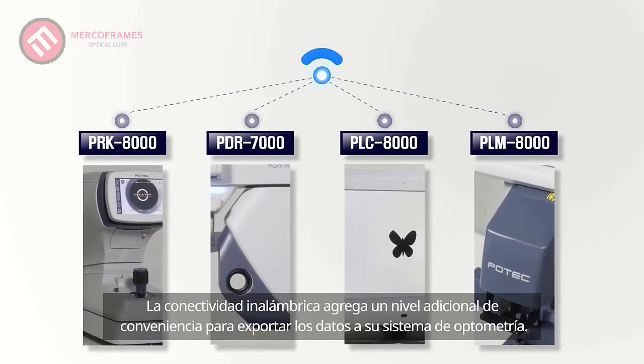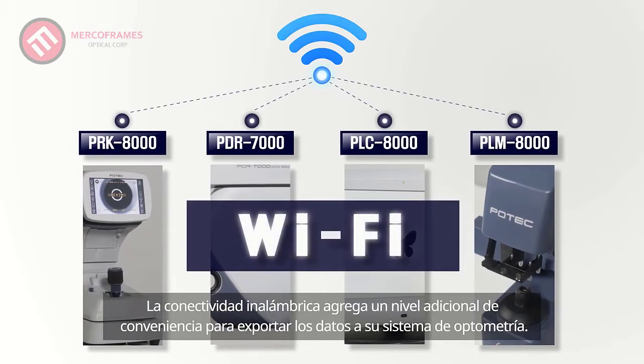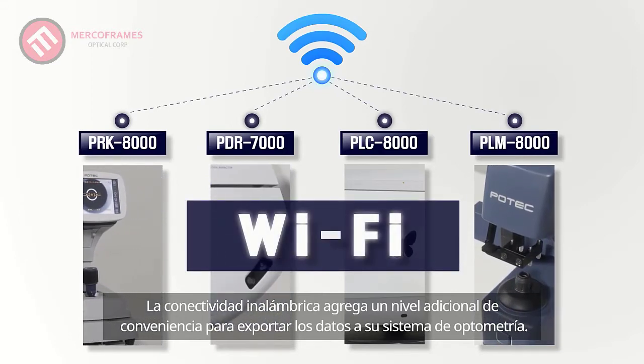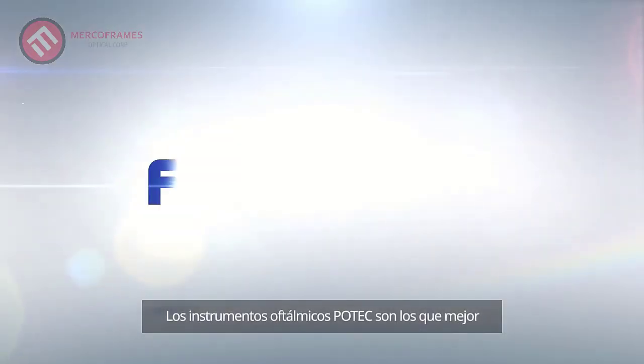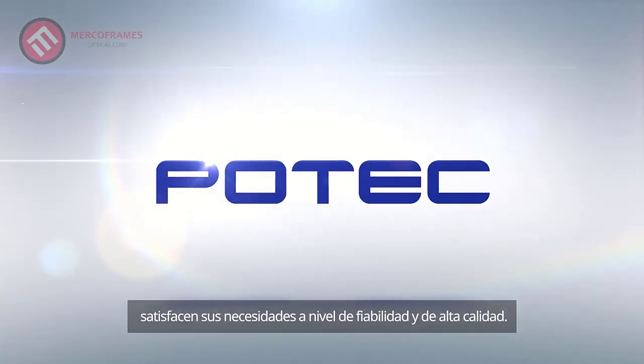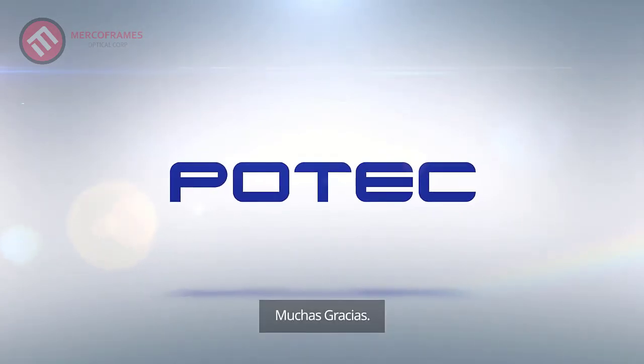Wireless connectivity adds an extra level of convenience to export the data to your optometry system. Potec Ophthalmic Instruments — that best meets your needs of reliability and high quality.